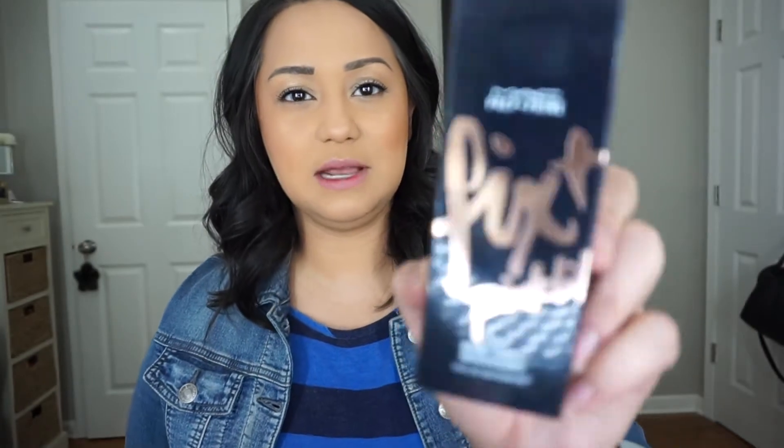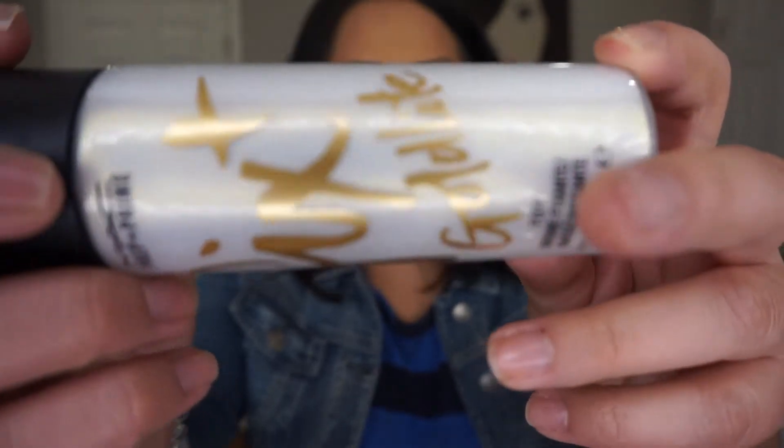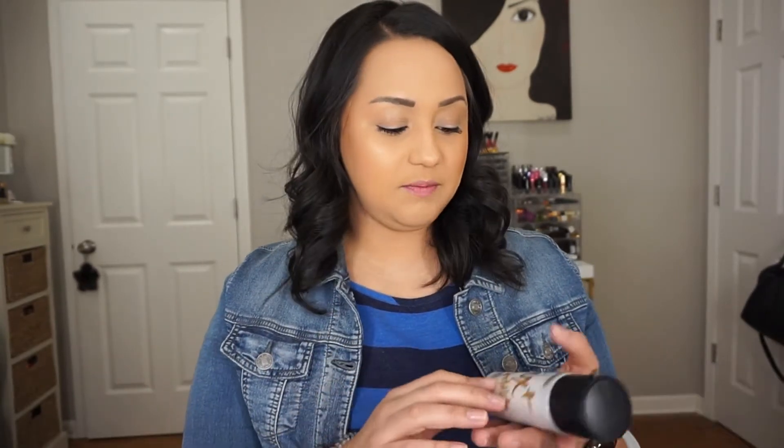I picked up the new MAC Prep and Prime — I got the pink light for a friend so I'm not going to open that. I did get the gold light for myself. When you shake it you get this really pretty gold deliciousness. I have it on today and my highlight looks super glowy. I find the center of my face can look a little too glowy, so I always go in with powder to mattify it, but I do love the effect.